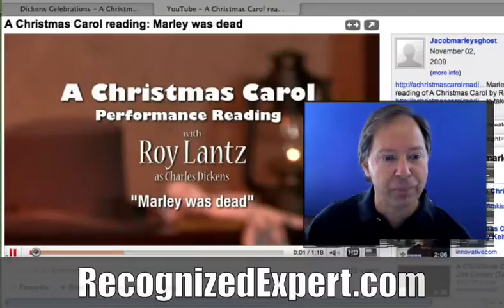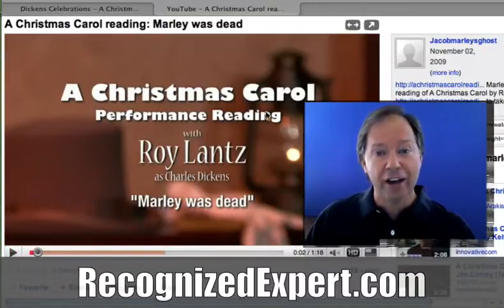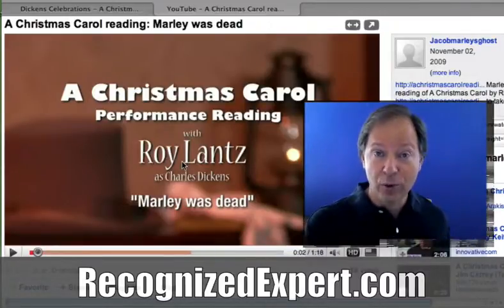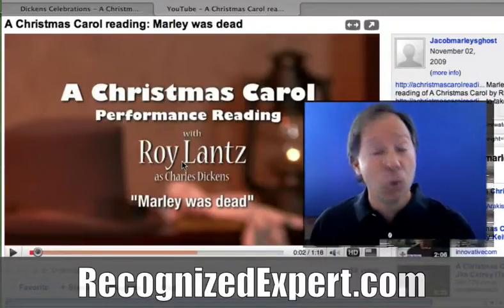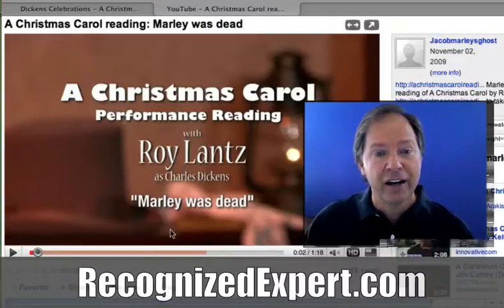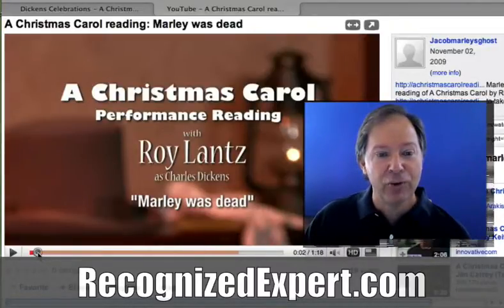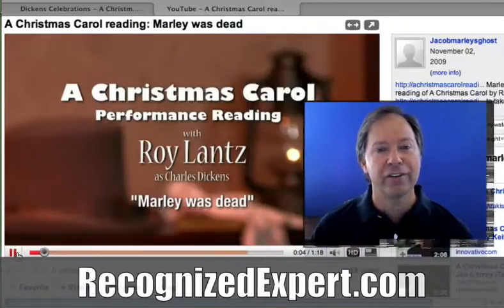Let's click on the video. To start with, he's got 'A Christmas Carol Performance Reading with Roy Lance,' so he has a chance to demonstrate — not just on his website but out on the internet — what it is he does for a living. The only other thing I would have done is put the website address at the bottom. Let's play a little bit of this to show you what Roy does.